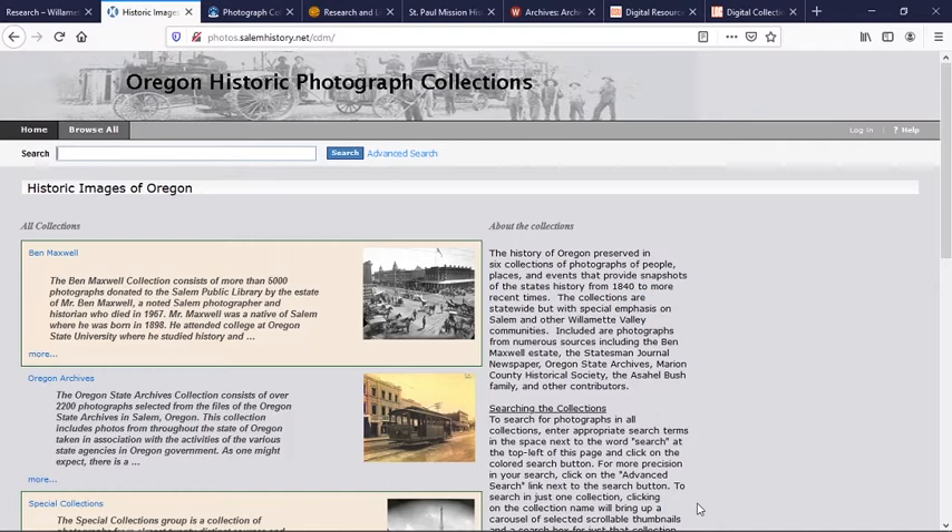Another way to access some of the images in the Willamette Heritage Center's collections is through the Oregon Historic Photograph Collections website. This is currently hosted by the City of Salem and was done in conjunction with several collecting organizations in the Salem area several years ago. In addition to materials from the former Marion County Historical Society's collections, which is now part of the Willamette Heritage Center, you'll be able to find images from the Ben Maxwell collection at the Salem Public Library, the Oregon State Archives, the Bush House Museum, and even the Statesman Journal.